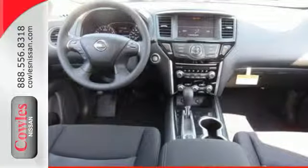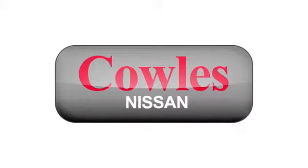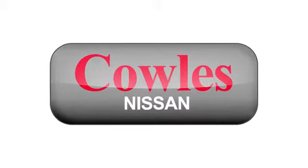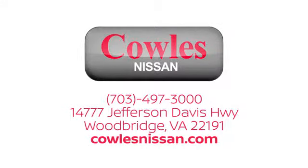This daring Pathfinder is your connection to greater possibilities. You're not just a number at Kohl's Nissan — you're a family member. We work hard to make owning a new vehicle easy, fun, and affordable. We are conveniently located at 14777 Jefferson Davis Highway in Woodbridge.